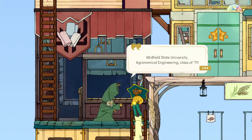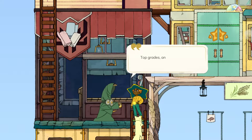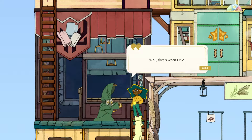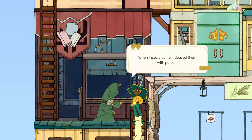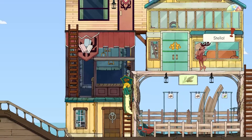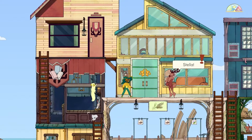Atul continues: 'Midfield State University, agronomical engineering, class of '71. Top grades — I was hired right away by a big corporation and put in charge of thousands of acres. I was told to maximize output, and I did it well. I crammed the fields full of transgenic seeds, doused insects with poison, pumped gray soil full of chemicals. Great powerful stems grew and plentiful enormous cobs — but underneath lay an untreatable sickness. I guess it was inevitable that I met with the dragon sooner or later.'